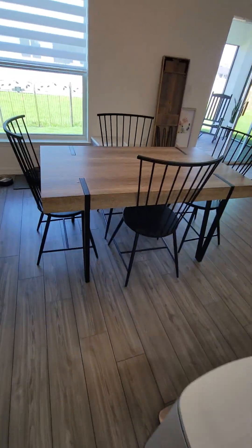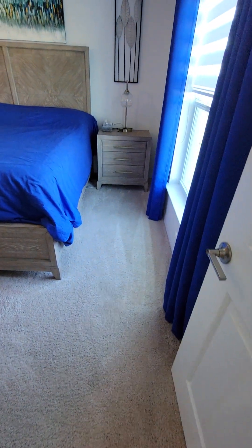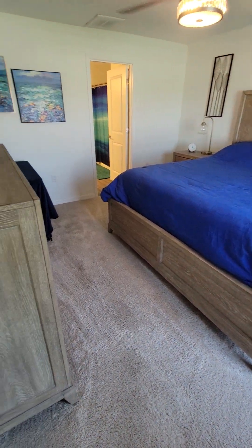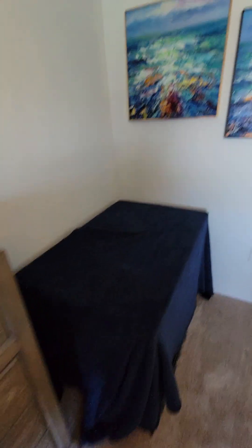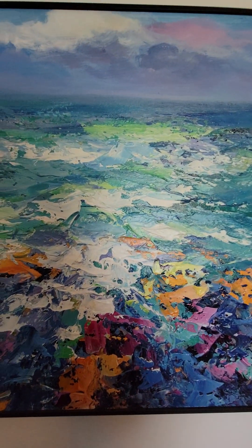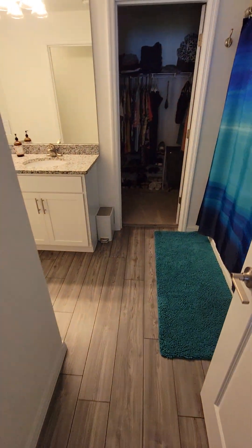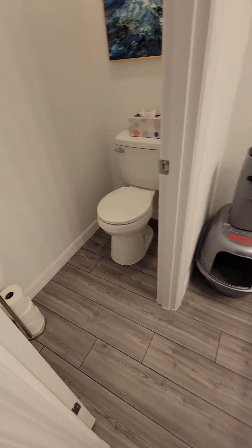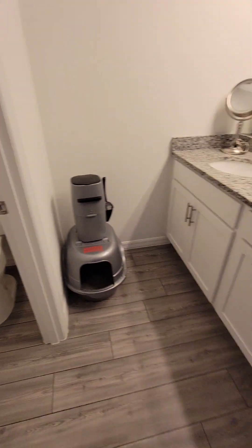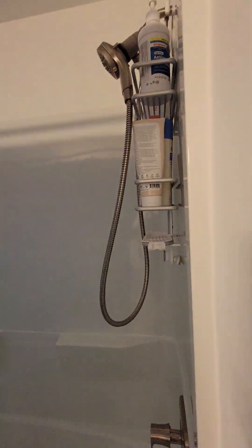Dining space. Starting with the master bedroom — pretty good size. And then this is your bath.